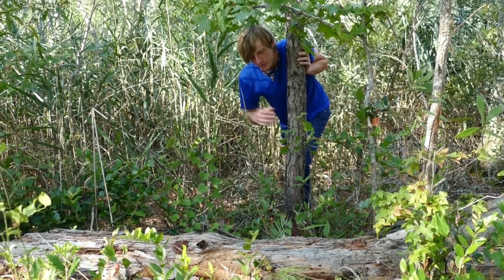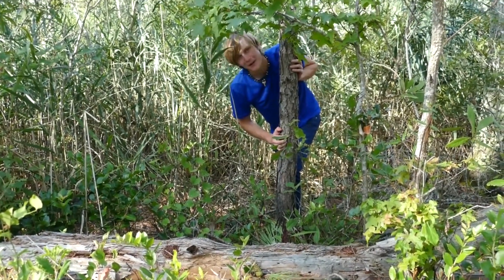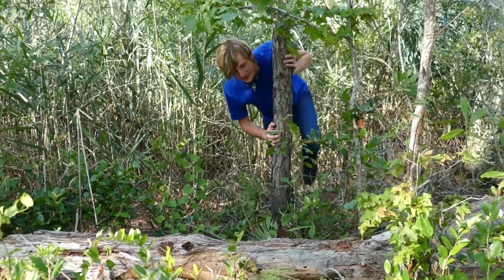Well guys, this has been an absolutely incredible day. We got to see two Carolina pygmy rattlesnakes sitting right on this log — absolutely gorgeous — and about as good as today could have gone. That is incredible. See you guys!